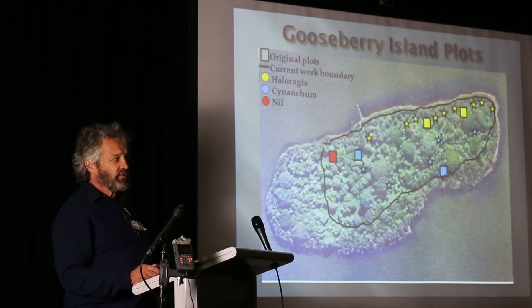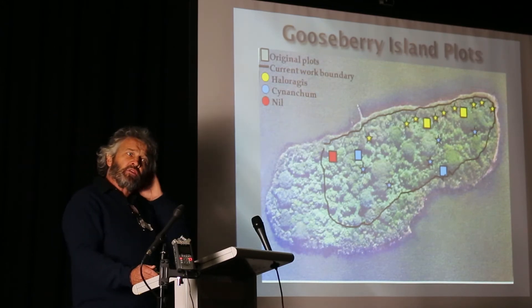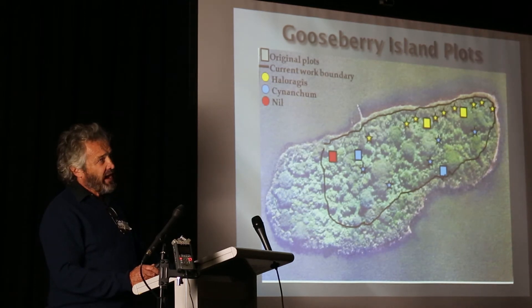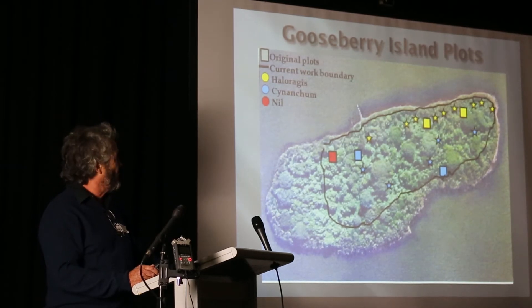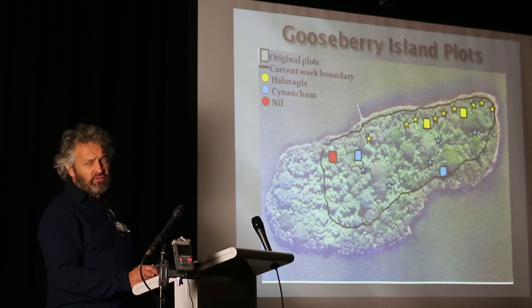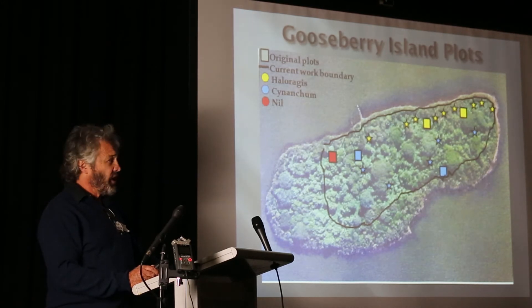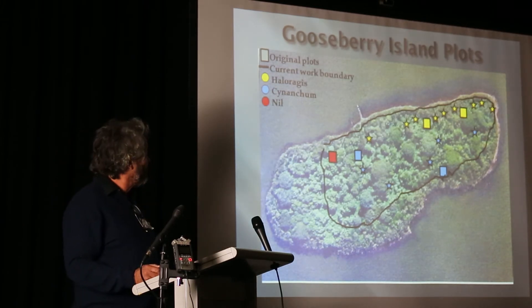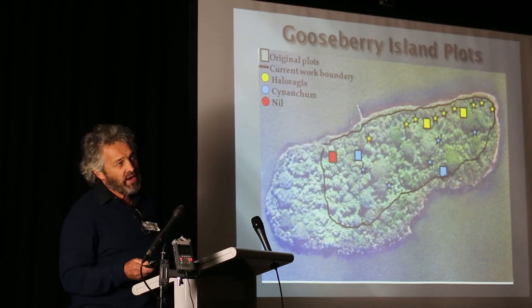Given the time and budget constraints, we decided to put in 20 by 20 metre plots on both Hooker Island and Goosebury Island. We had to guesstimate where the plants were in certain areas, because on Hooker Island there was no Haloragus found when we went out there. On Goosebury Island, there was just one Haloragus plant on one of the plots we did.